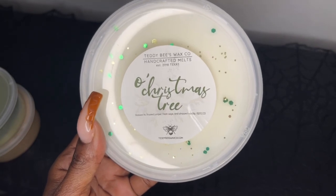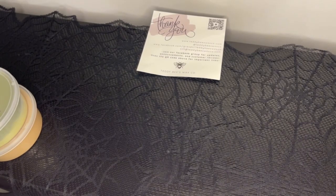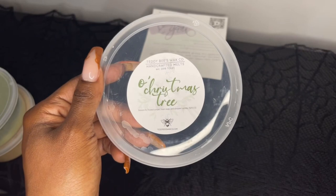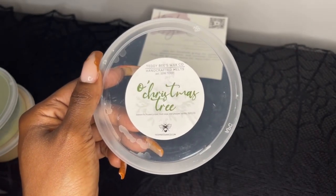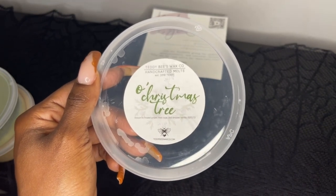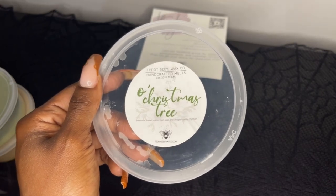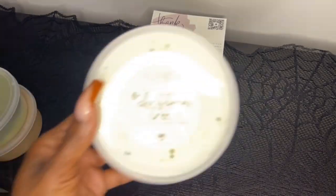Next we have A Christmas Tree — balsam fir, frosted juniper, fresh sage, and whipped vanilla. You know I love me some balsam — that's probably why this pre-order was so big for me, because of all the tree notes. This smells like a fresh, real christmas tree. I don't get any bakery or spice — it just smells like you just cut down a real christmas tree. That vanilla just gives it a creaminess. This is christmas in wax and I'm happy I picked this one up.